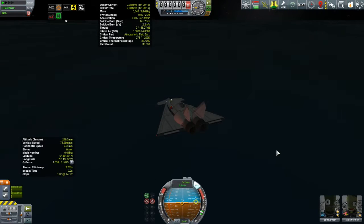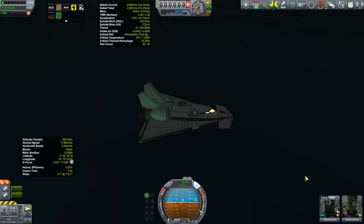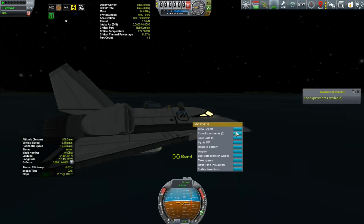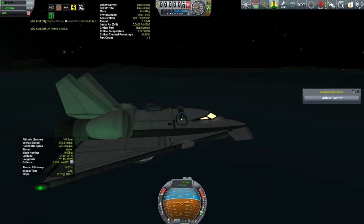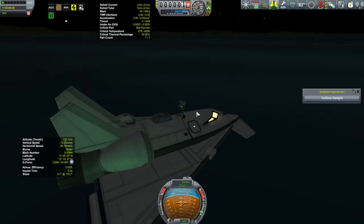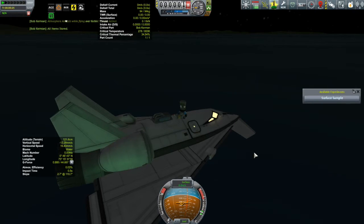Alright, we're down — everything's good so far. Before, I didn't really get into trouble until I started EVA-ing my Kerbals. Bob's going to have to go out and get that science data from the atmospheric scanner. You can also do a surface sample — I'll take it. Let's go get the science from our scanner. Download data — okay. We'll get Bob back inside.